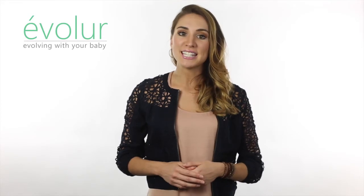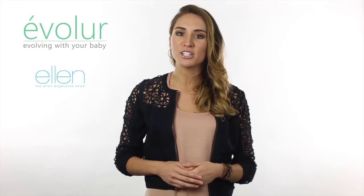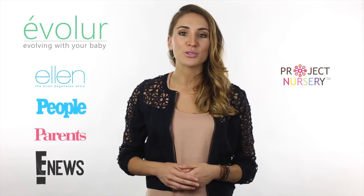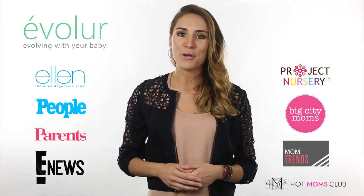Evalor has been featured in leading TV shows, magazines, and online media, including The Ellen DeGeneres Show, People & Parents Magazine, Entertainment News, Project Nursery, Big City Moms, Mom Trends, and Hot Moms Club, just to name a few.